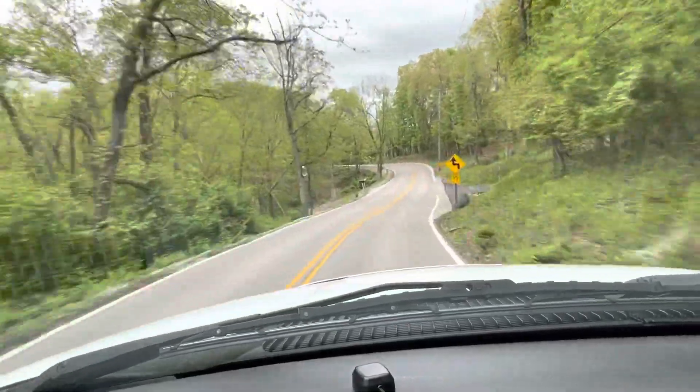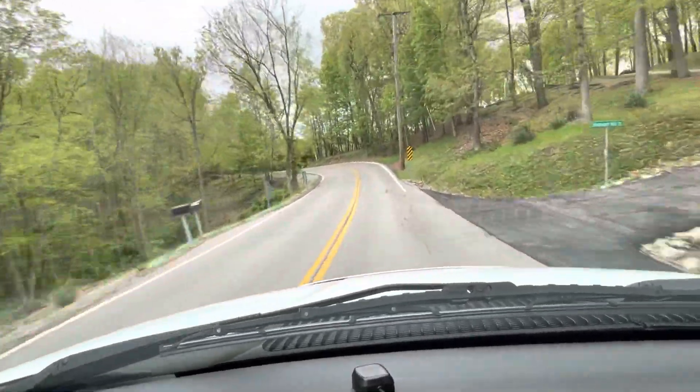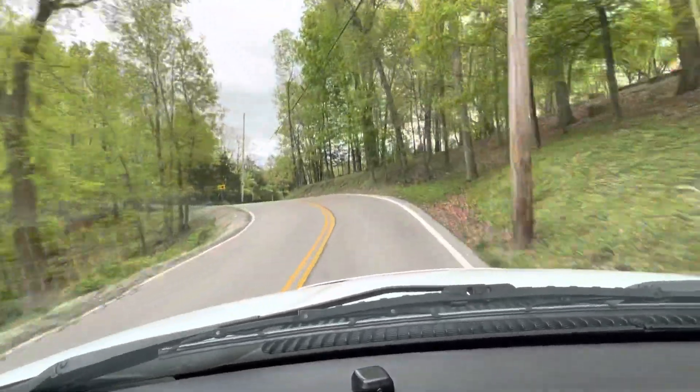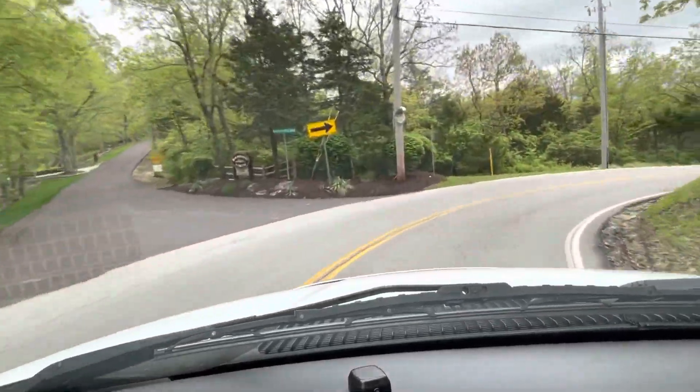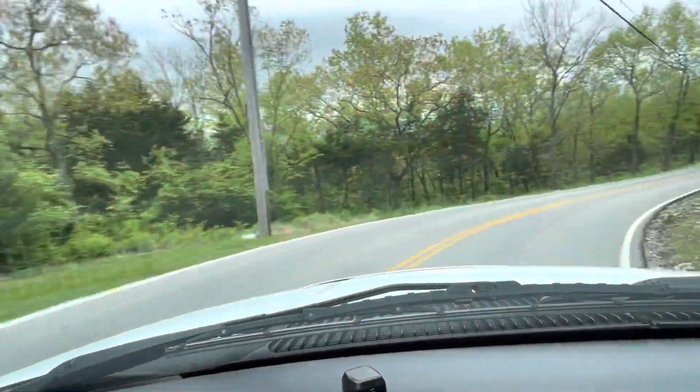Going through here I'm going to slow down. There are no shakes in the brakes — the pedal is very firm. We're on a sharp turn now.